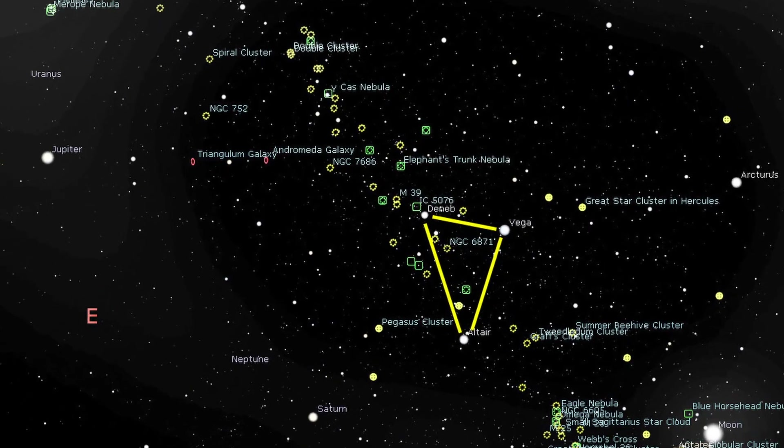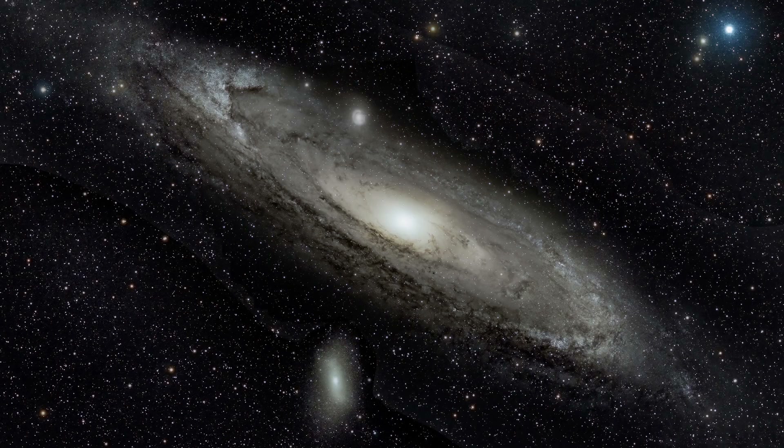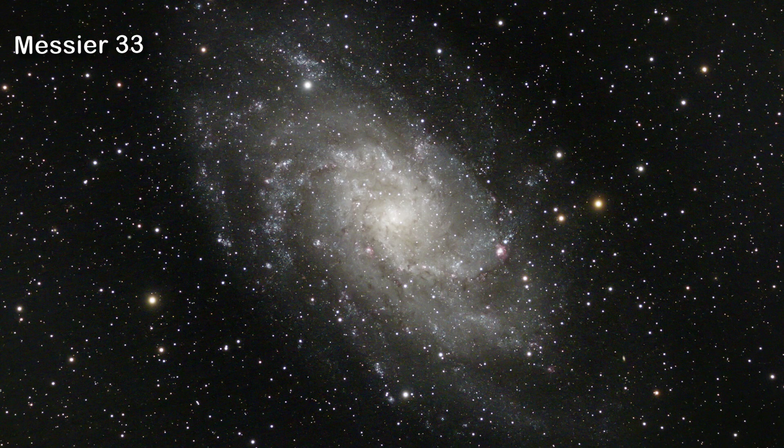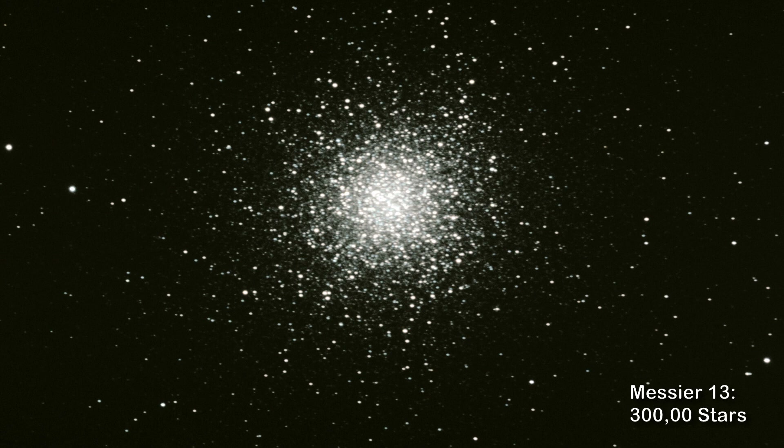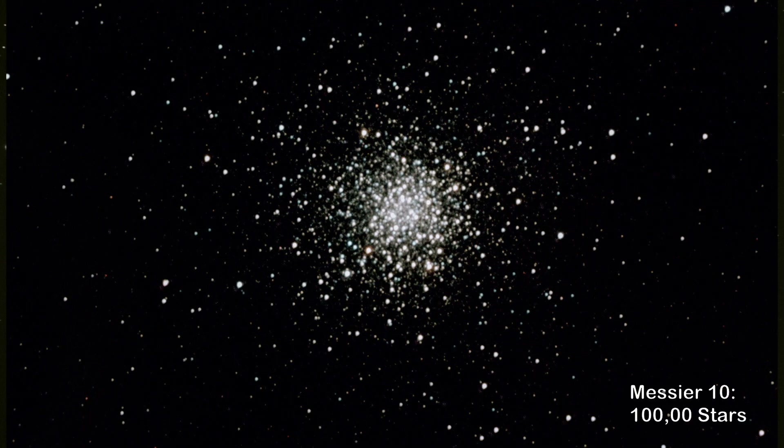After midnight, a few famous galaxies appear. The famed Andromeda Galaxy is our closest galactic neighbor, about two and a half million light years away, containing about a trillion stars, compared to our own Milky Way's 200 to 250 billion stars. In about five million years it will combine with our Milky Way to form a mega galaxy. Nearby is the Triangulum Galaxy with about 40 billion stars. This is also still a good time to view the Great Hercules Globular Cluster, part of our own Milky Way galaxy located in its halo, containing about 300,000 stars. And then there is Messier 10, another globular cluster containing about 100,000 stars.